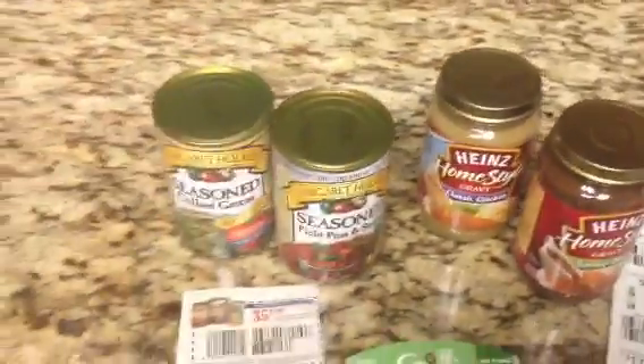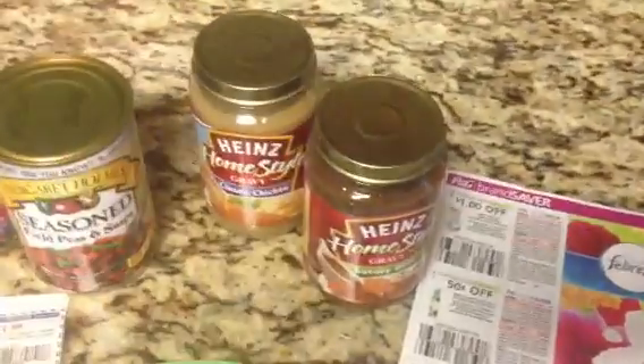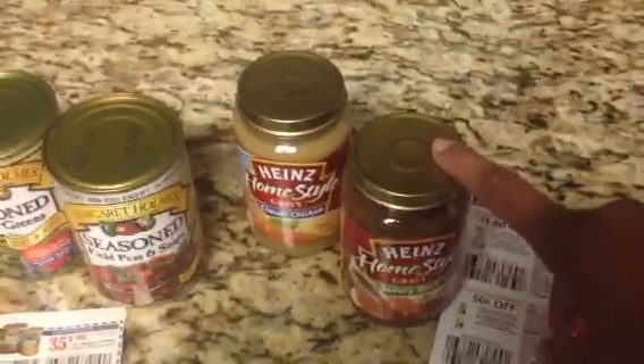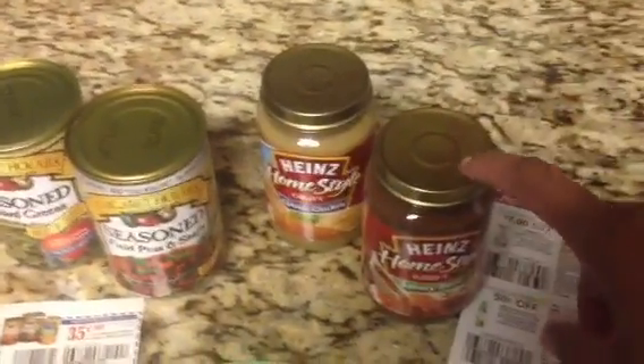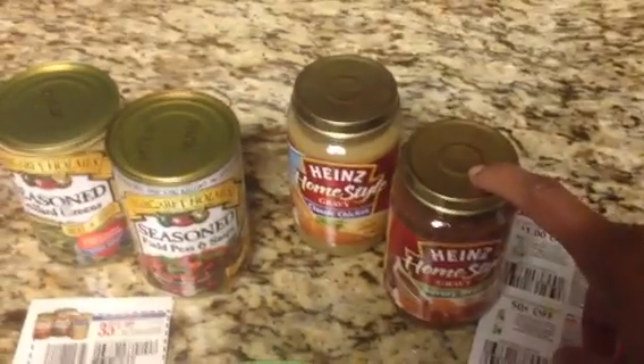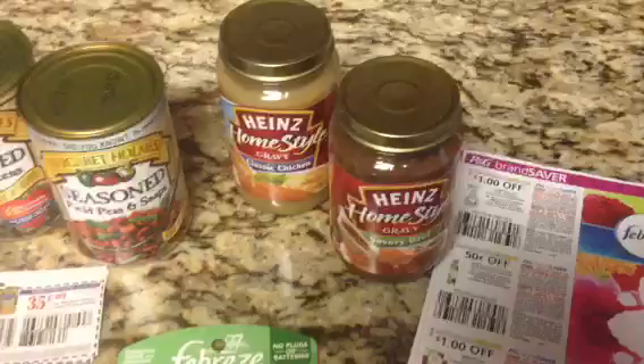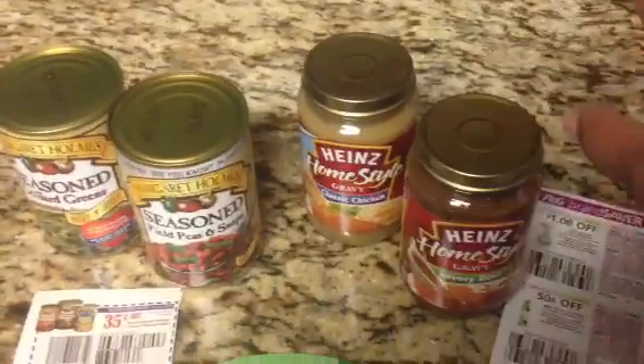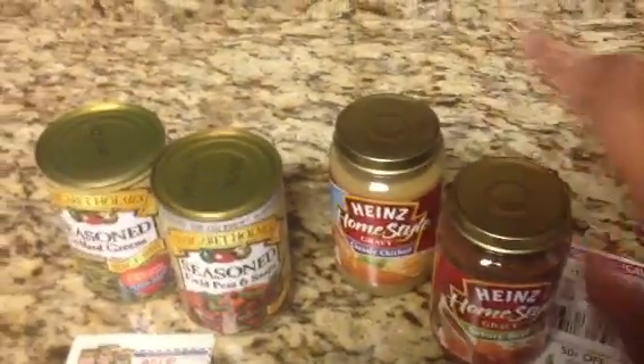Then I got these — remember the 75 cents off of one coupon that was on coupons.com? I posted about it on Instagram before. The beef gravy was like $1.49 at CVS on clearance, but this is a much better deal. A dollar minus 75 cents off made these a quarter each, so that's very good.